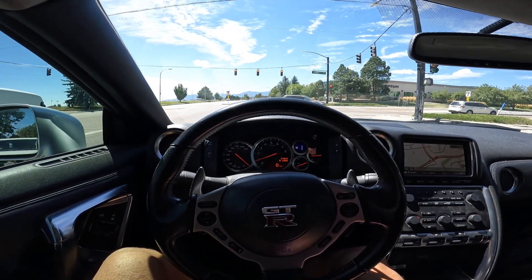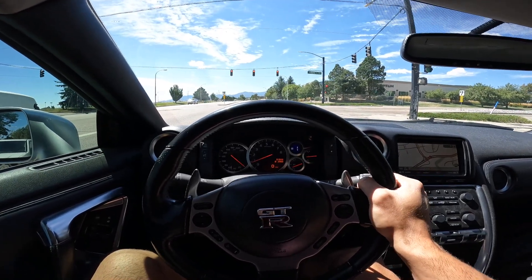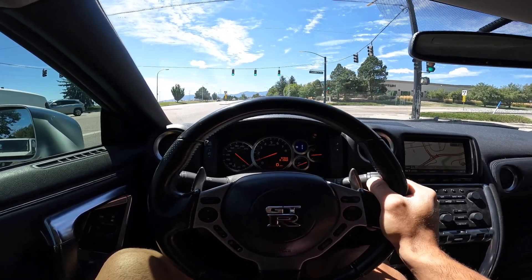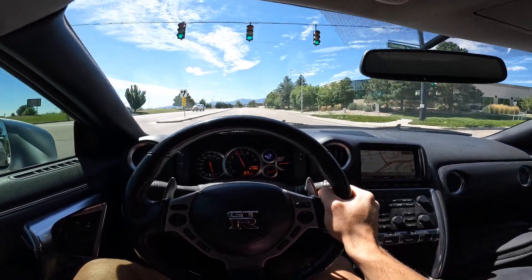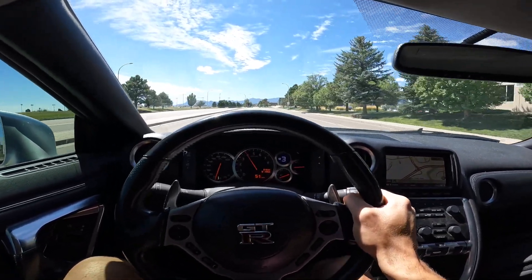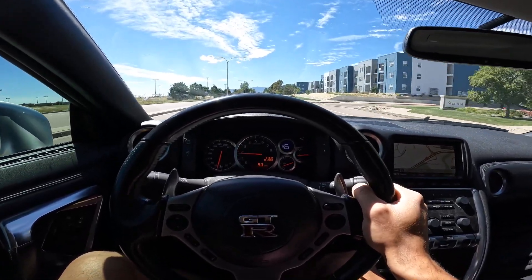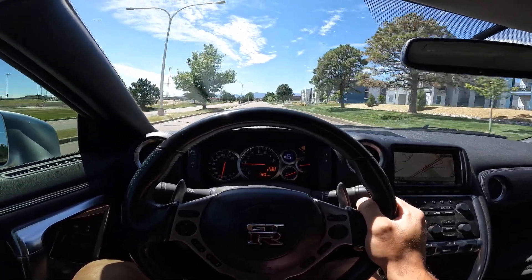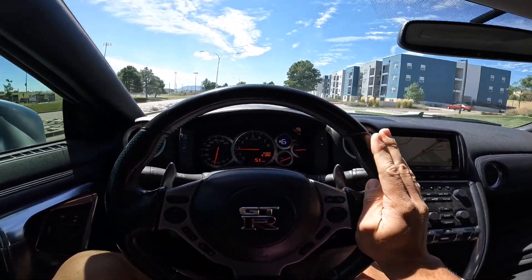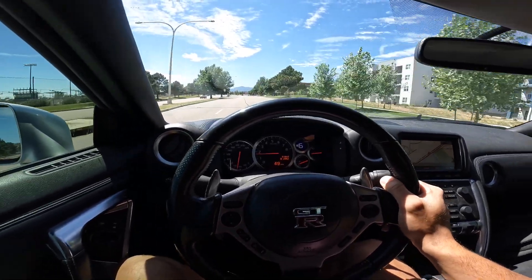Once we take off from this light, watch how fast this thing accelerates. I'm going to keep it in auto so I can keep filming. Jesus, God — this thing is so fast. I cannot get over how fast it is. Baby, I love this car. GTR, you're so good. And that's on 91 octane. About to go get that E85.